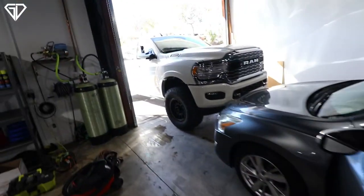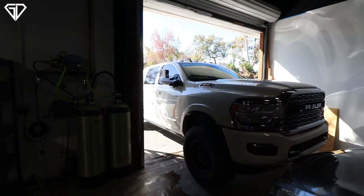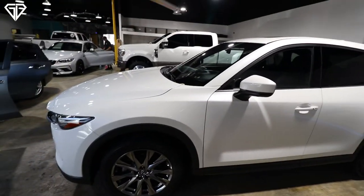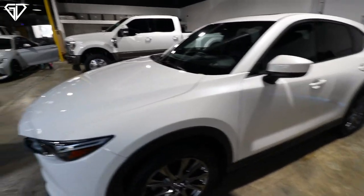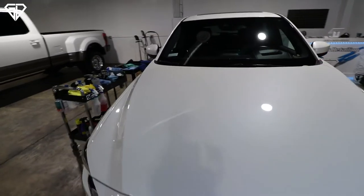We've got the Roush in for ceramic maintenance — we coated this thing about two weeks ago and want to do a final checkup to make sure we didn't miss anything. The Mazda is complete — we just did a three-year coating and a one-stage correction, polished it up nicely.